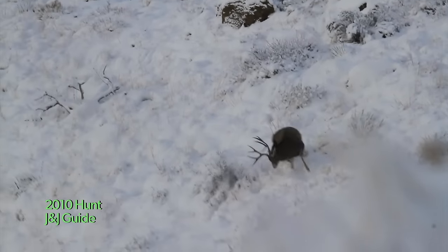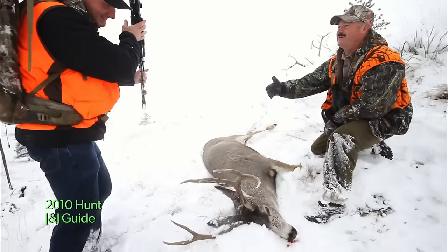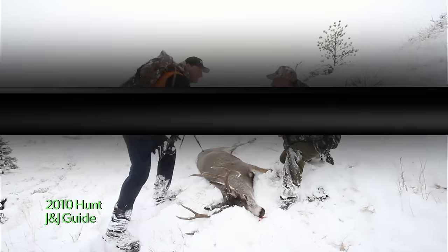Good hit, good hit! I've never seen a mule deer spot that has this many mature bucks in it — I'm not kidding you. That is too cool! Thanks a lot, man.